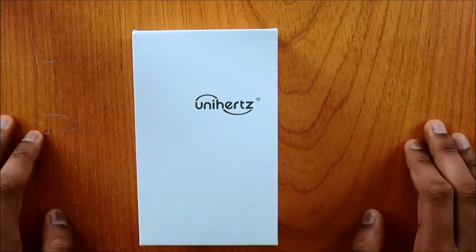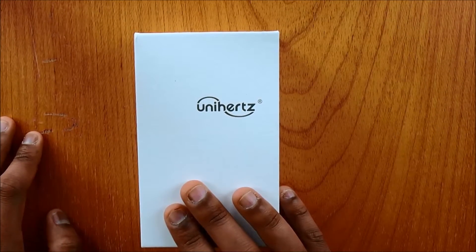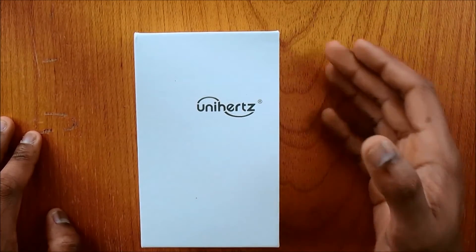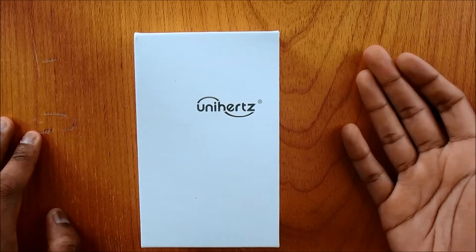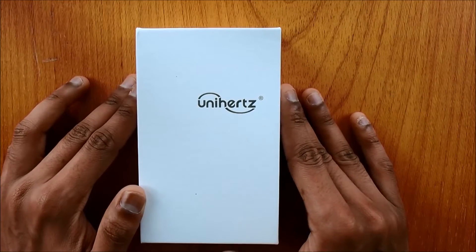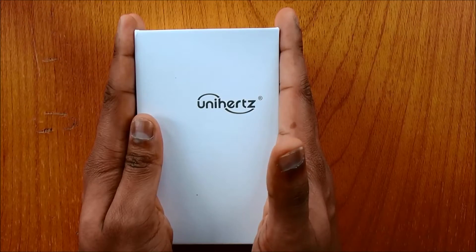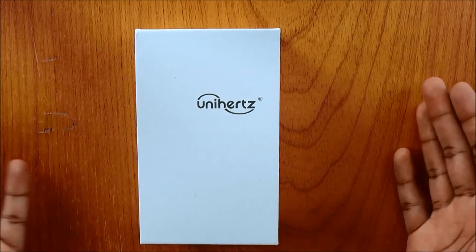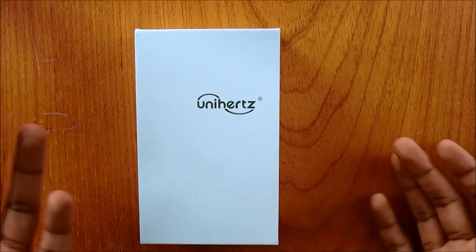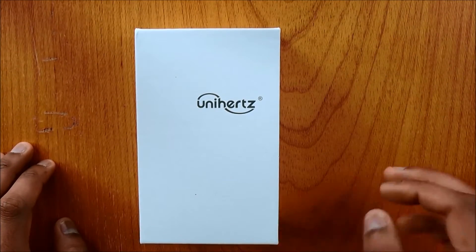Hello guys and welcome back to another unboxing video with New Labels Only. Today we have something very different — we usually do unboxings of watches, fashion accessories and other stuff like that. If you missed our last video of the unboxing of the Klasse 14, do have a look, the link is in the description. This is very different — we're doing an unboxing of a phone, this is our first one, so bear with us.